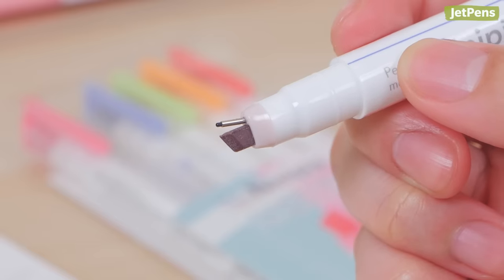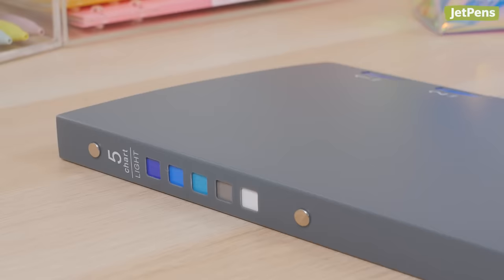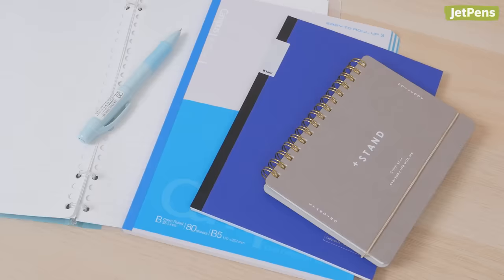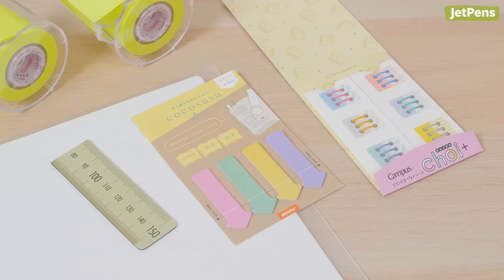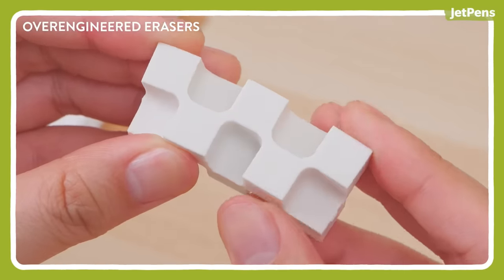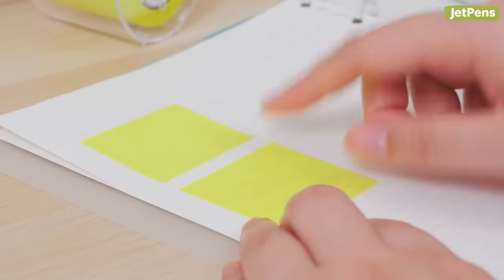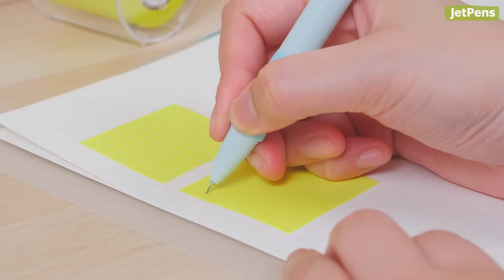We've shown you over-engineered pens, pencils, and office supplies. And today, we're bringing you 10 thoughtfully designed binders, notebooks, and notebook accessories from Japan. Click the card above for our over-engineered stationery playlist to see our past videos. And remember to like and subscribe for more videos like this. Let's begin!